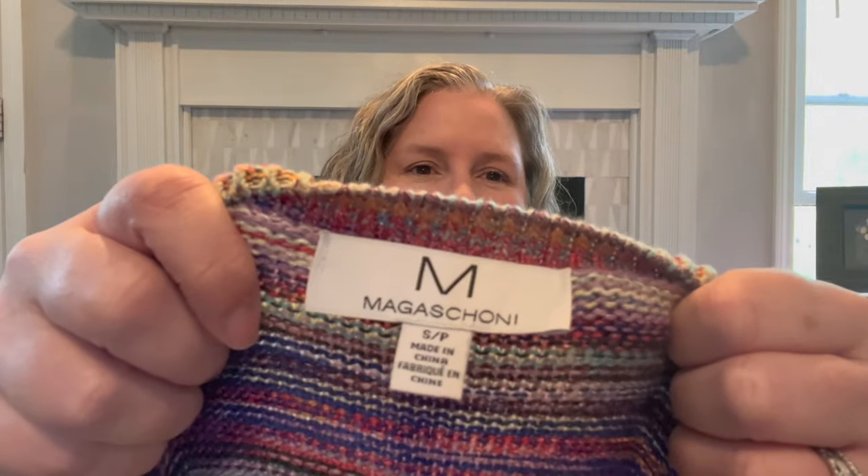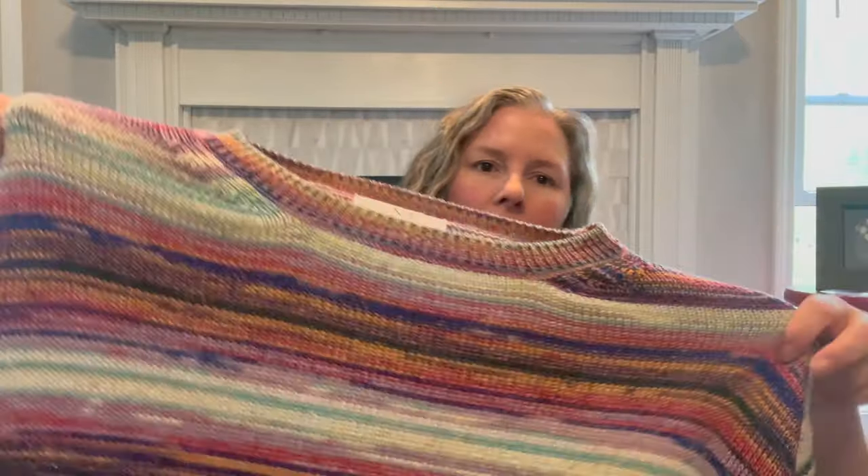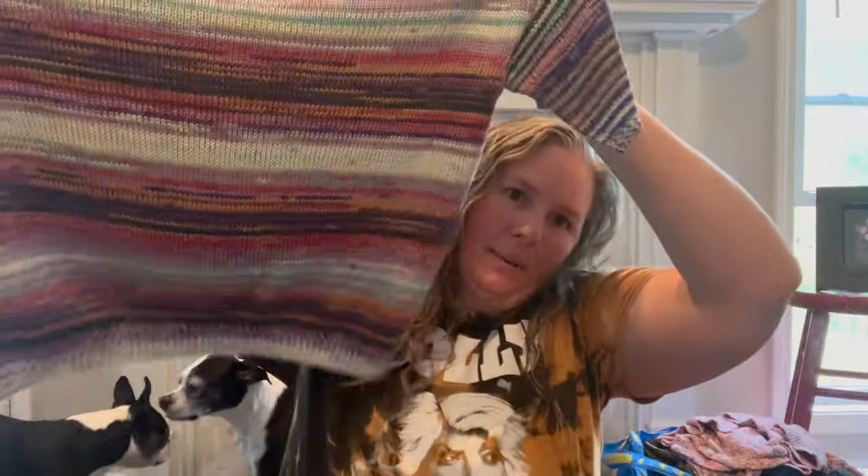Next up is M Magishoni, size small. I really like this sweater — it's a short sleeve knit sweater in a multi-color stripe, shorter line, with a little bit of metallic threading through it. It's an acrylic-nylon blend, nothing super fancy, but a really cute style for spring.